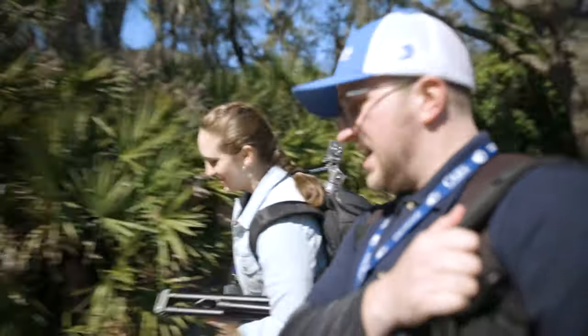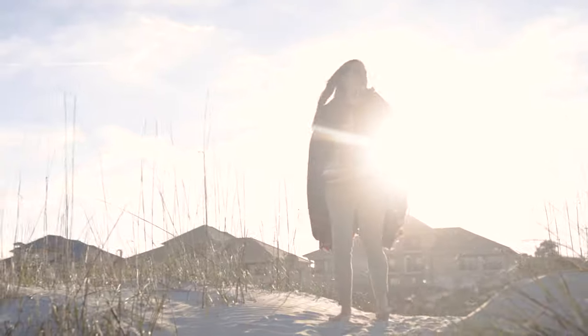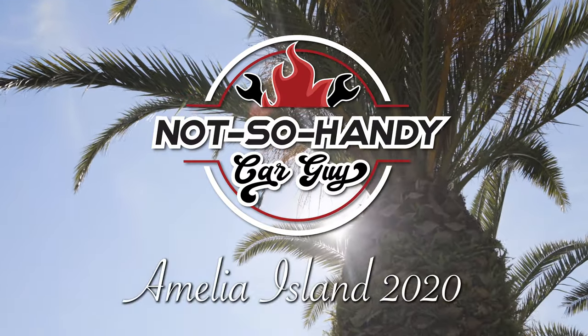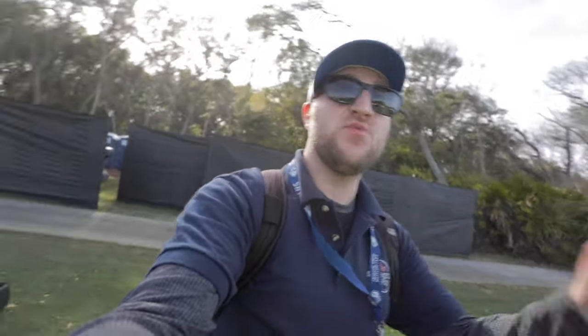At Amelia Island 2020. Coming up we've got a really cool car — it's a 1956 DeSoto that actually just won the Kids Choice Award. Check it out.